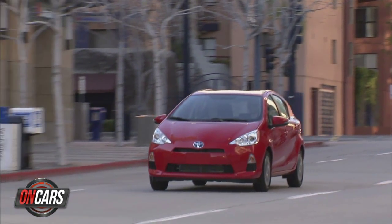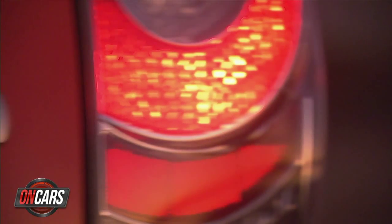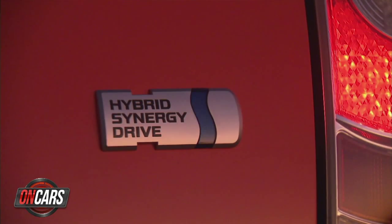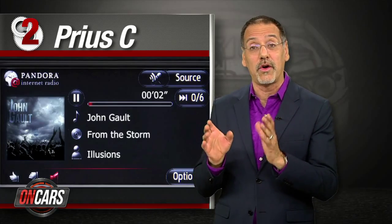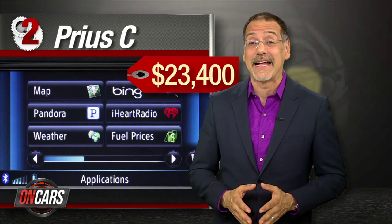Number two: the Prius C — the little Prius. We gave this guy a CNET Editor's Choice because it is one all-around fun-running, fuel-sipping, internet-connecting son of a gun, and it's our list's only hybrid. Now, when you option it with Entune, you get a handful of well-known apps all cloud-loaded by Toyota as a batch — no fiddling around loading and tweaking each one, just get in there and use them. And it works with a slew of smartphones. About 23-4, CNET style.